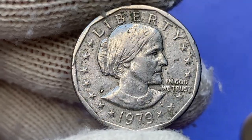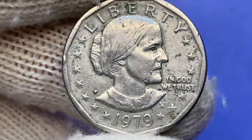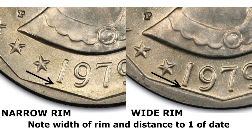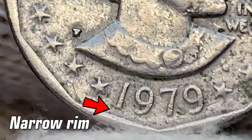Philadelphia-struck dollar coins have two varieties when it comes to the width of the rim and the date. This picture will help you identify the variety from a distance. Looking at the numeral of the date, as obviously seen, our coin represents the narrow rim variety.